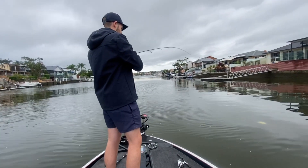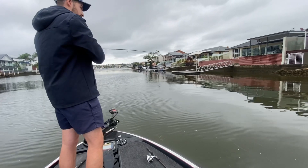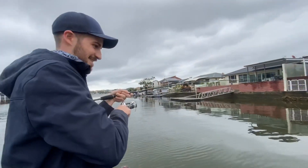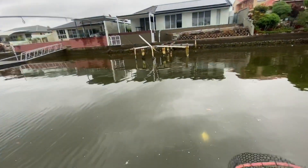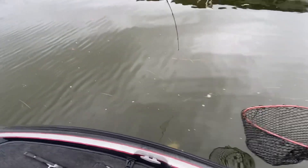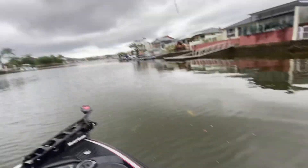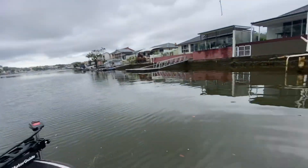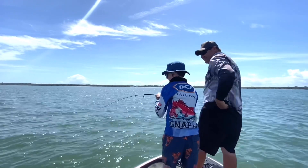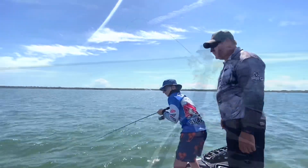Here we are in the canals with Josh, having a surface session. Get the rod bent man! Just had this GT absolutely annihilate on a popper. That's a good one too. Get the rod bent high, don't whine too much, just back your drag off more man. Just take your time, get him out. Head around the pole and everything eh? Nearly got me too. Just drag him out man. Turn your fish towards the bottom, your body towards the fish. Don't rush him.